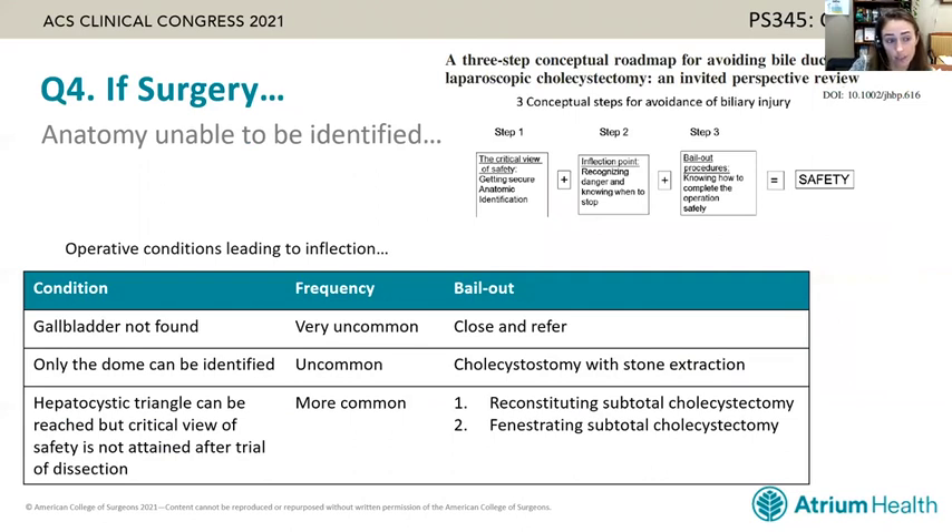If anatomy cannot be identified despite these techniques, there is a clear conceptual roadmap for avoiding bile duct injury. The first step is to achieve the critical view of safety when possible. The second is recognizing the inflection point — when you cannot get the critical view — and stepping back to assess bailout procedures. Operative conditions leading to that inflection point include not finding the gallbladder, identifying only the dome, or — most commonly — reaching the hepatocystic triangle but failing to attain the critical view of safety.